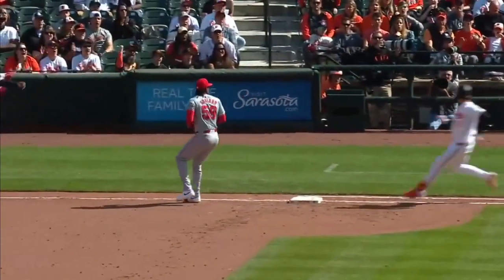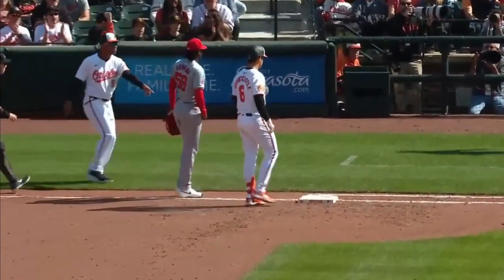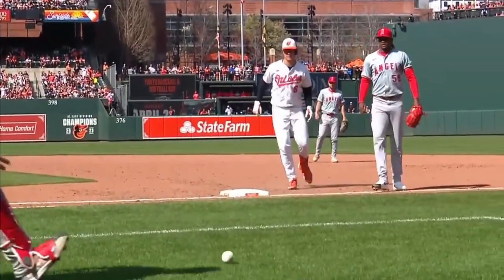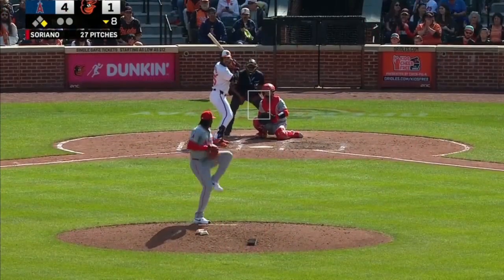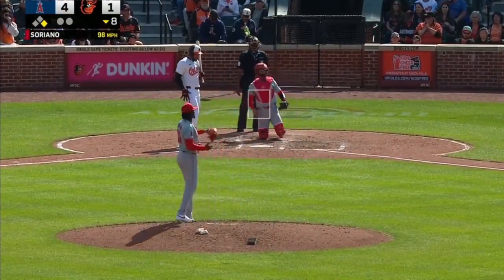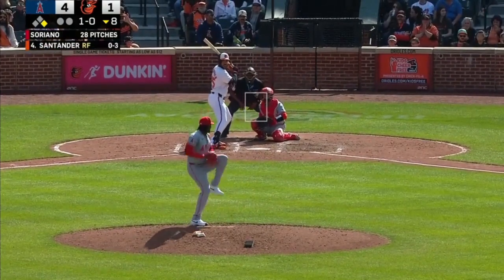Looked pretty routine — until it isn't. And again, this is what you work on in spring training: PFPs, covering first base on ground balls. It's hard to run straight to it — it makes it tougher to receive the ball and touch the bag at the same time, because your head's bouncing a little bit.